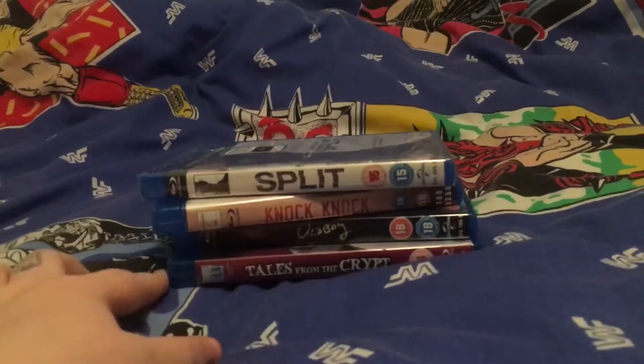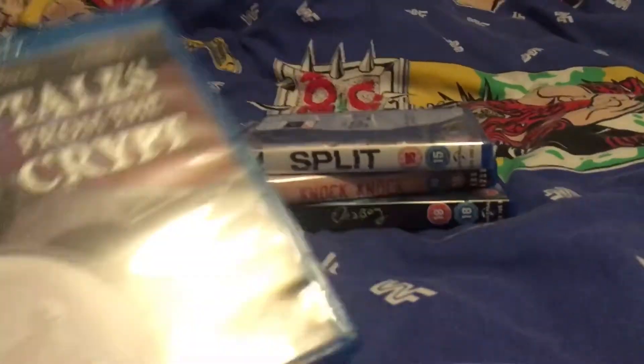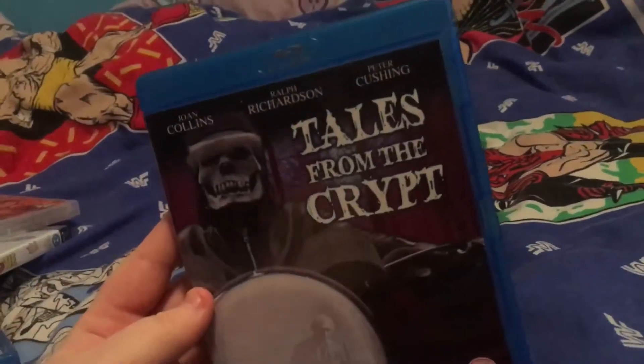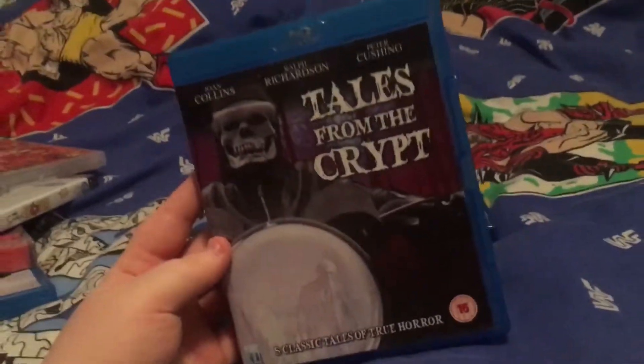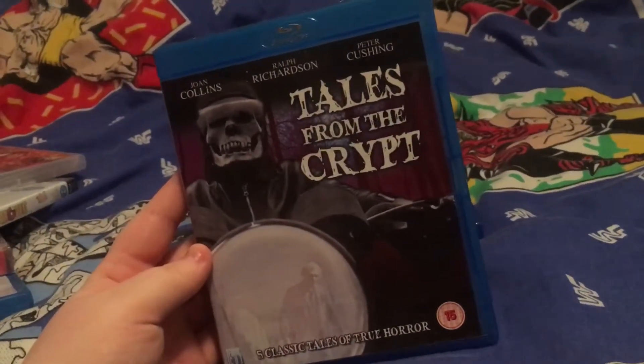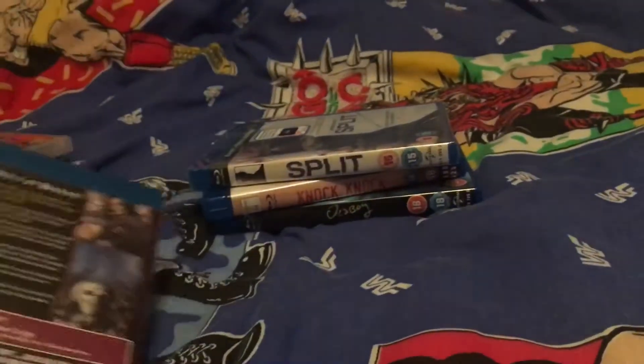This one I wanted for ages because I think every Christmas we watch it. It's Tales from the Crypt with Joan Collins, Ralph Richardson, and Peter Cushing. I first watched this with Michael and it's one of my new favorite horror anthologies.